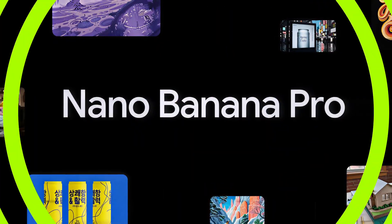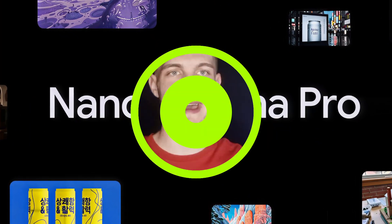Everyone is talking about Nano Banana Pro, which is giving a discount of 65% off for one year until November 24.